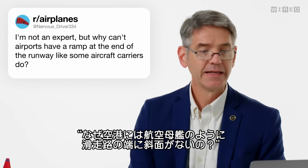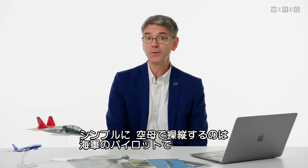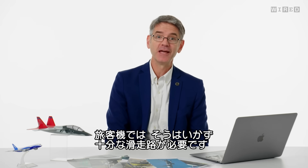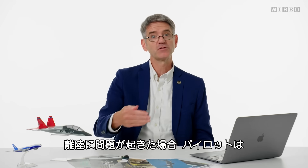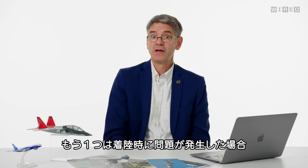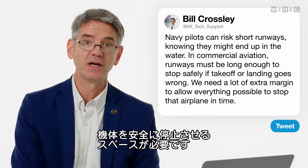NervousDriver334 asks, why can't airports have a ramp at the end of the runway like some aircraft carriers do? Aircraft carriers are operated by Navy pilots, and if their airplane doesn't make it off the end of the runway, they know they're going into the water. We can't do that with commercial aviation. We need enough runway so that if something goes wrong during takeoff, the pilot can step on the brakes, turn the engines off, put on the thrust reversers, and stop in time. Similarly, if something goes wrong on landing, we need extra margin to stop that airplane in time.